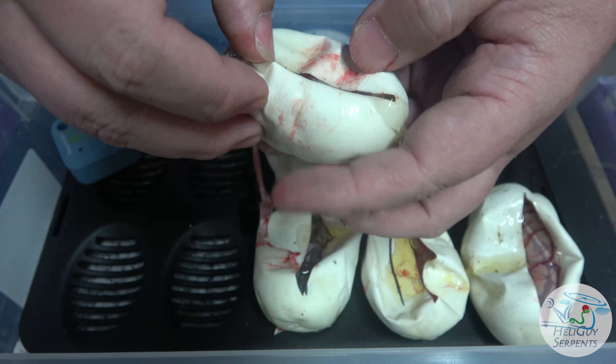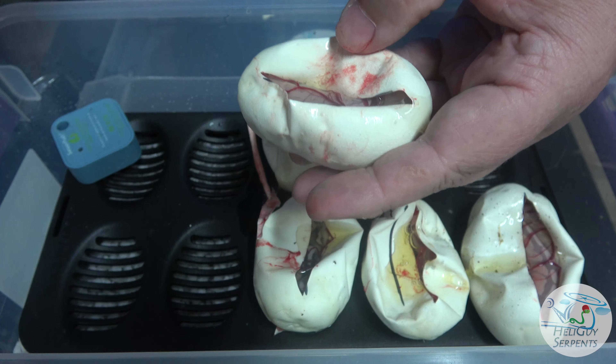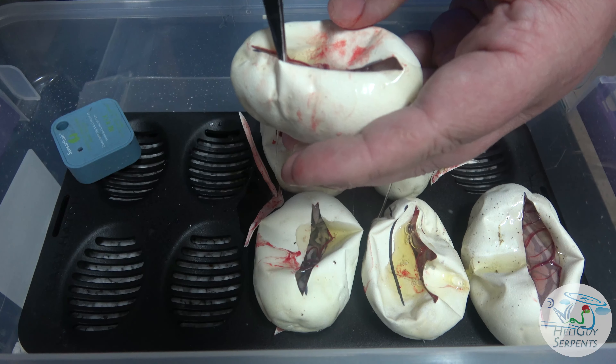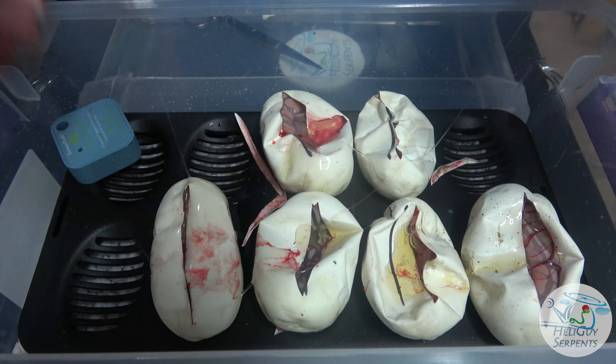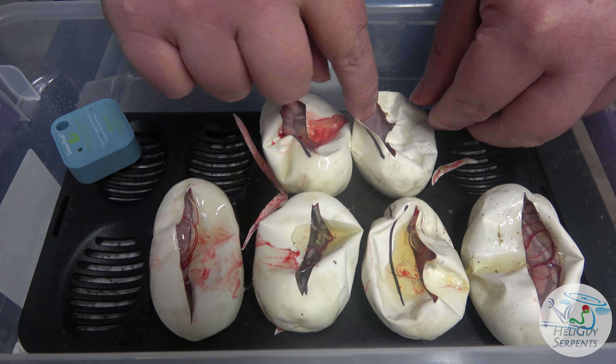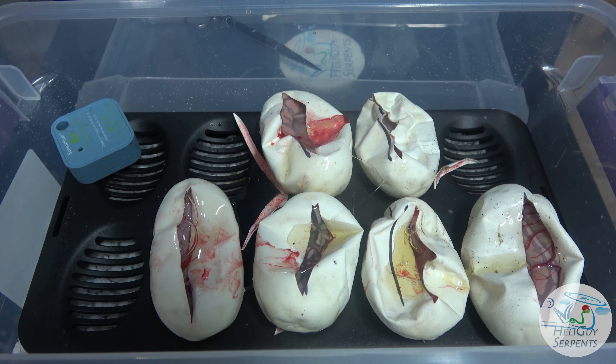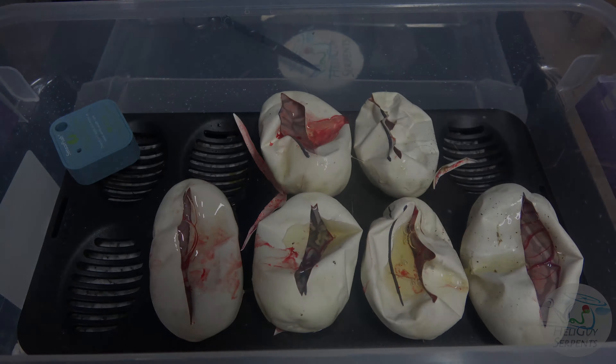That one's definitely pastel — holy crap, that's a pinstripe pastel pinstripe banana yellow belly! It's alive. So six animals: only got one pinstripe but I got three bananas, one I can't tell because it's upside down and super tiny, and two yellow bellies. Not bad. Mom's definitely not pastel though — that one yellow belly is definitely not pastel. We'll put these guys back in the incubator and see what we get.